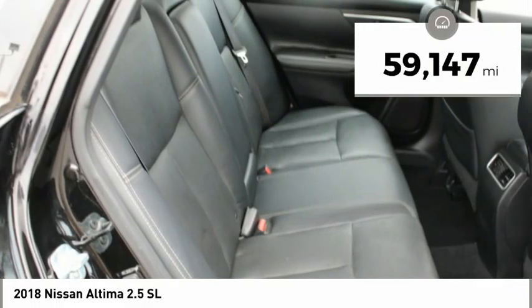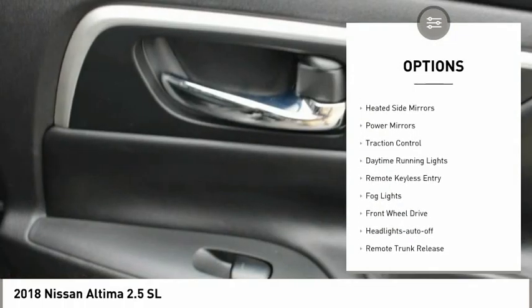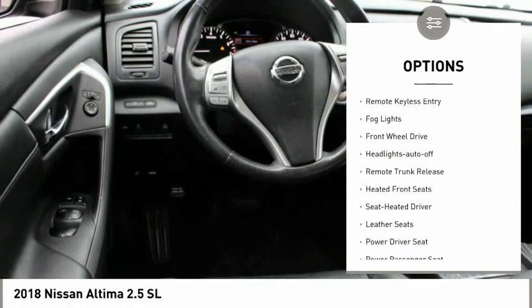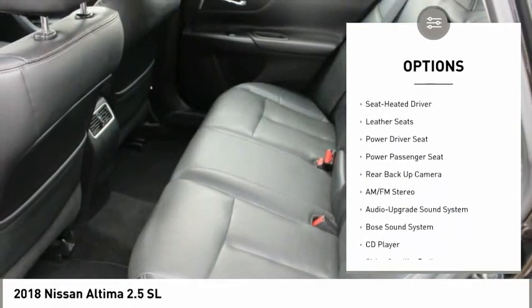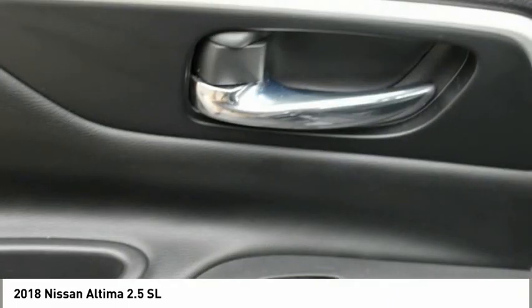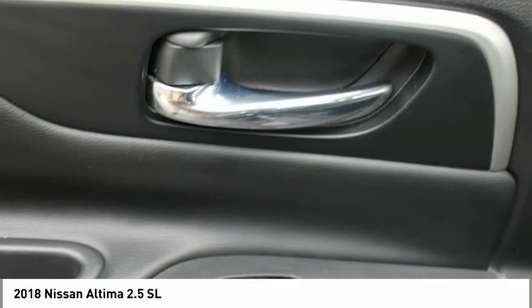Here are some of this vehicle's great options: aluminum wheels, heated side mirrors, power mirrors, traction control, daytime running lights, remote keyless entry, fog lights, FWD, headlights auto off, and remote trunk release.